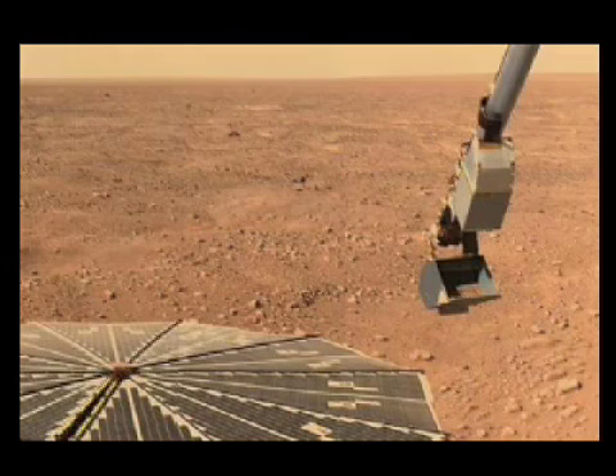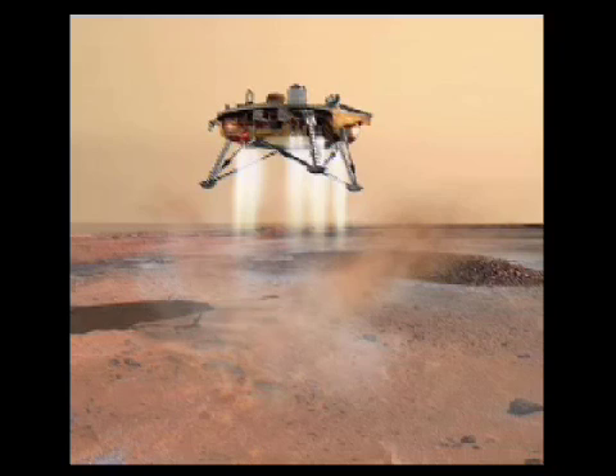The confirmation that water ice exists in the area directly surrounding the lander is big and good news for the Martian mission. NASA's stated goal was to find exactly this — water ice — and then analyze it. With the latest news, the first step is accomplished, and all that's left now is to get the water into Phoenix's instruments. This is the best opportunity that humanity has ever had to analyze extraterrestrial water in any form.